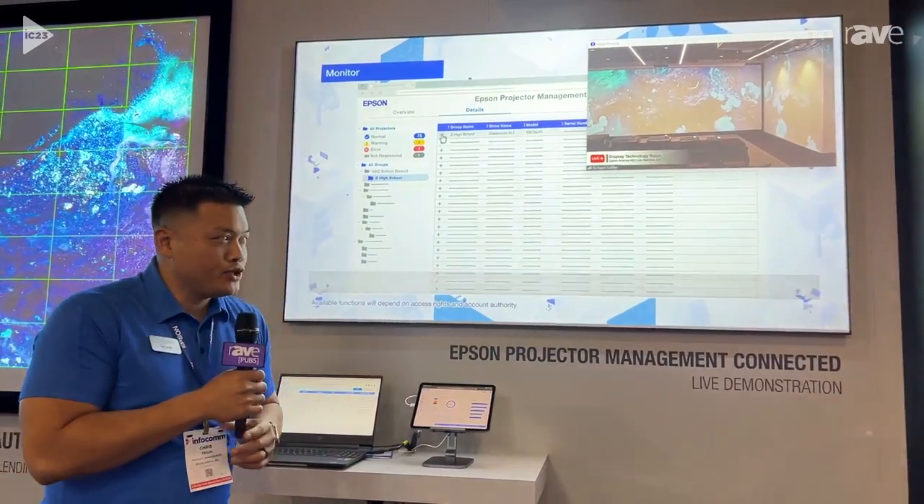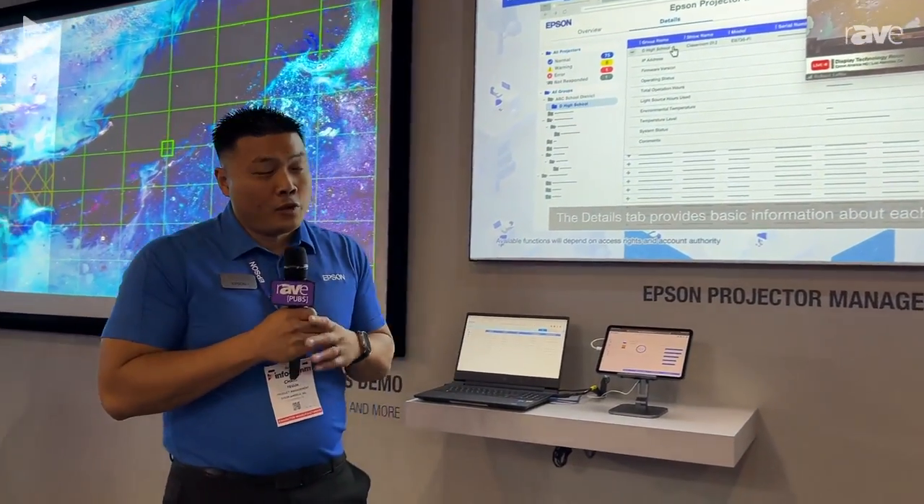So that's Epson Projector Management Connected. Thanks for listening. If you want more information, visit Epson.com.